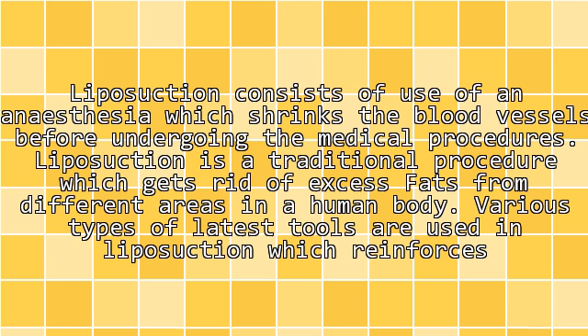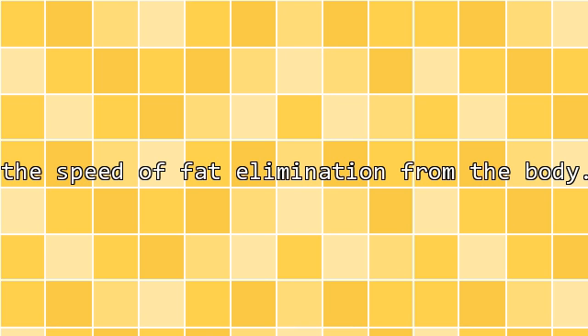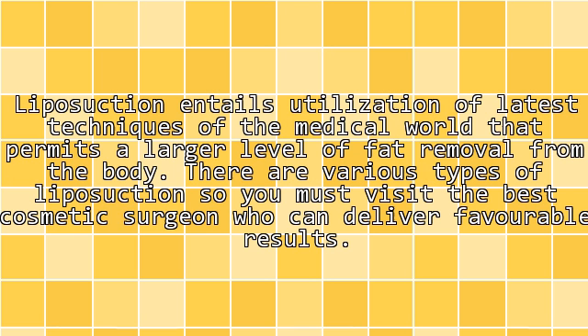Liposuction involves the use of anesthesia which shrinks the blood vessels before undergoing the procedure. It is a traditional procedure that uses various latest tools to remove excess fat from different areas of the body, permitting a larger level of fat removal.